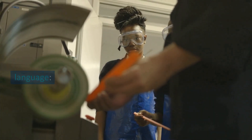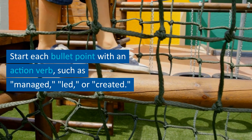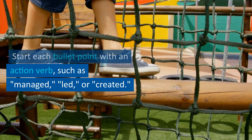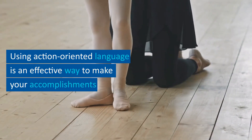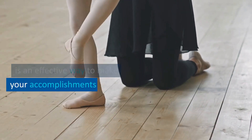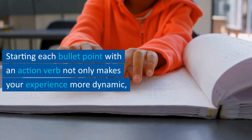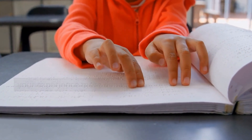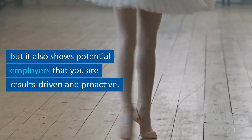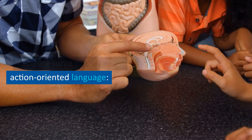Tip number six: action-oriented language. Use action-oriented language to describe your achievements and responsibilities. Start each bullet point with an action verb such as managed, led, or created. Using action-oriented language is an effective way to make your accomplishments and responsibilities stand out on your resume, showing potential employers that you are results-driven and proactive.